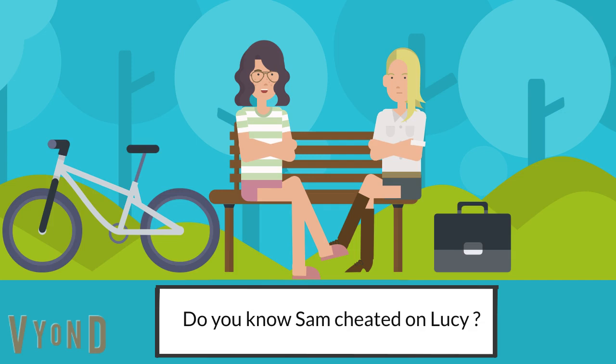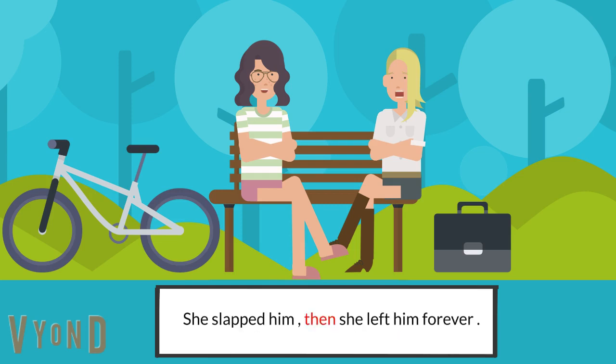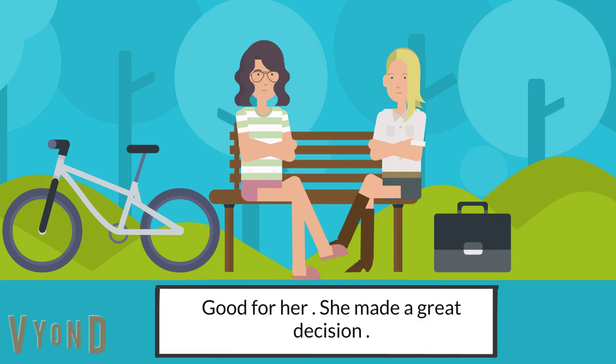'Do you know Sam cheated on Lucy?' 'No, I had no idea.' 'Lucy must be upset. What did she do then?' 'She slapped him, then she left him forever.' 'Good for her. She made a great decision.'